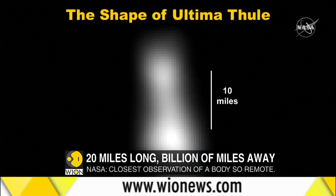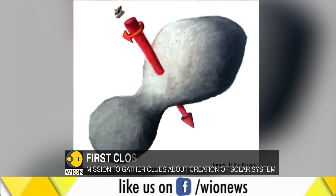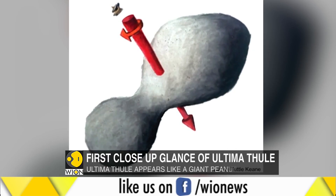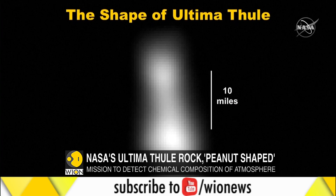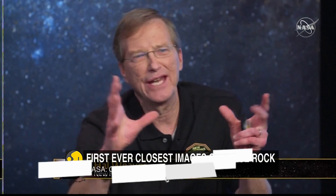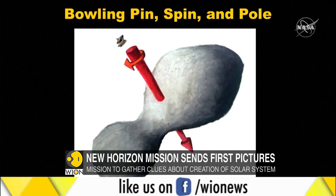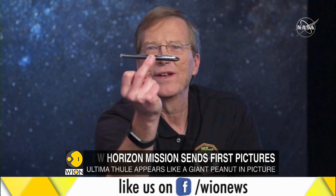Known as the Kuiper Belt, the probe got its first close-up glance using seven onboard instruments. The body is farther from Earth than any other that has had such a close encounter with a NASA probe. After trekking one billion miles beyond Pluto into the Kuiper Belt, New Horizons will now seek clues about the formation of the solar system and the planets. As the probe flies 2,200 miles above Thule's surface, scientists hope it will detect the chemical composition of its atmosphere and terrain in what NASA says will be the closest observation of a body so remote.